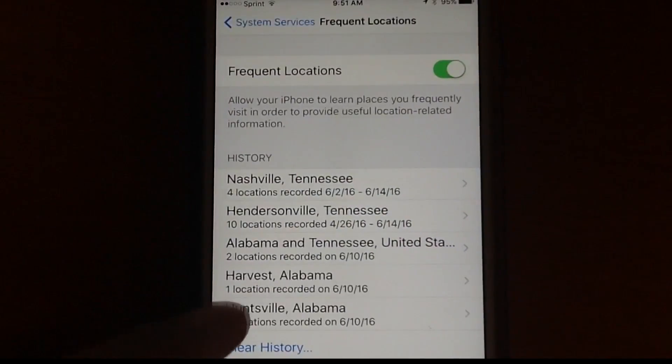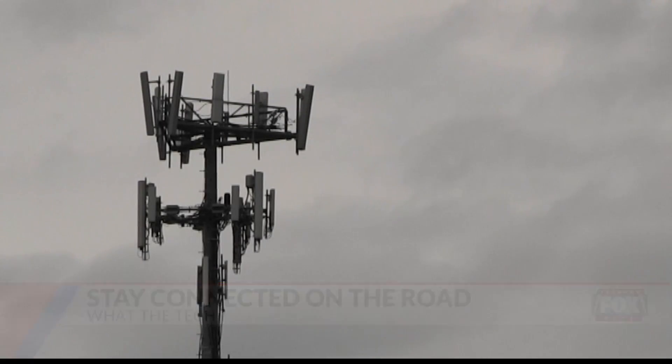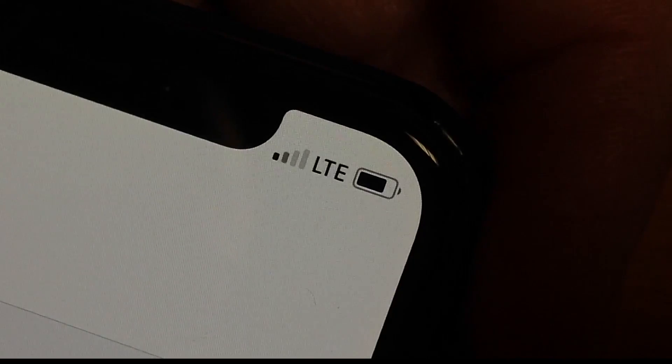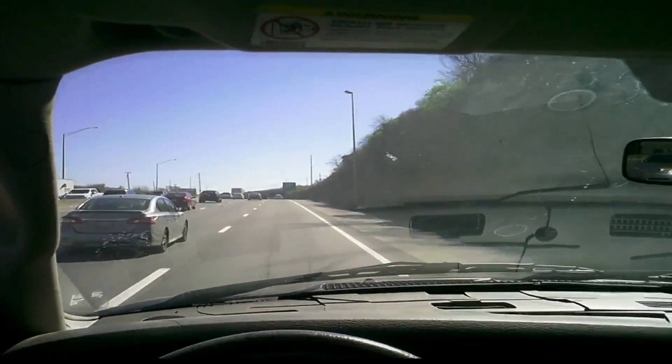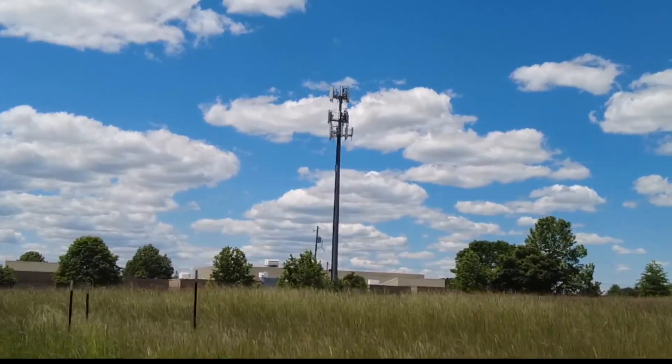Our cell phones are constantly connecting to cell towers like this one. When one is nearby, you'll be on LTE and everything streams without a hiccup. But as you move on down the road, your phone starts searching for the next closest tower. If you're on one of those long drives on a vacation, your phone may connect, disconnect, and connect again to dozens and dozens of cell towers.